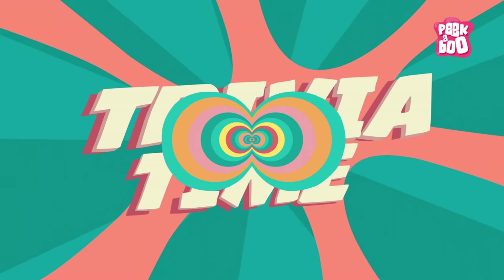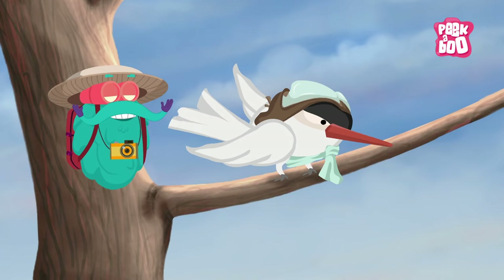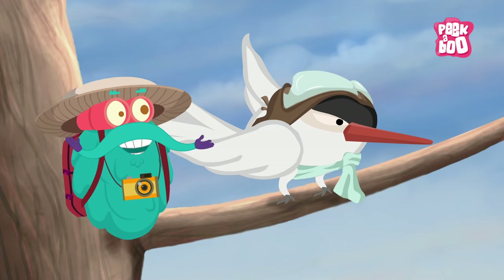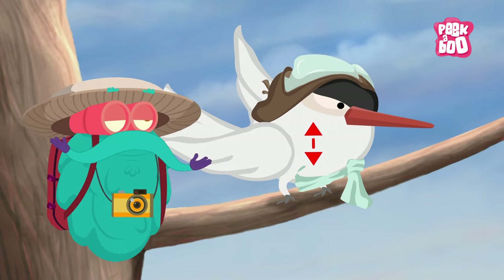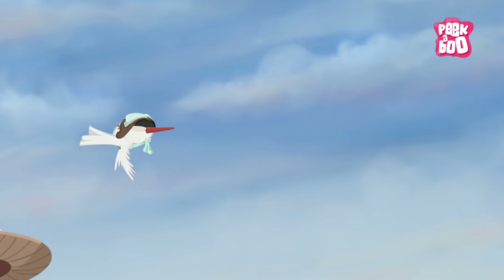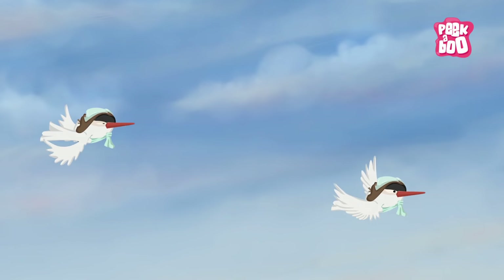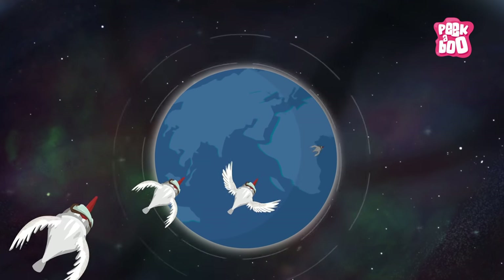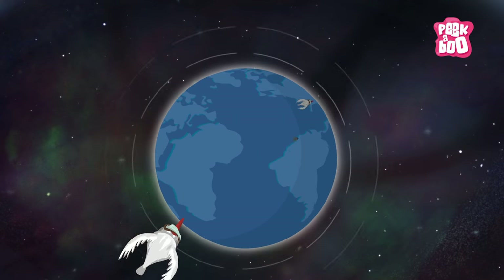Trivia time! Before migrating, many birds enter a state of hyperphagia, where hormone levels compel them to drastically increase their body weight to store fat as energy while travelling. Some birds also have the ability to sense the Earth's magnetic field to help them navigate.